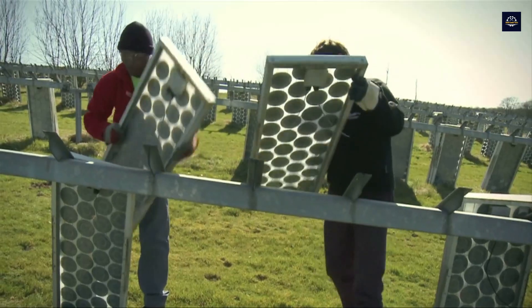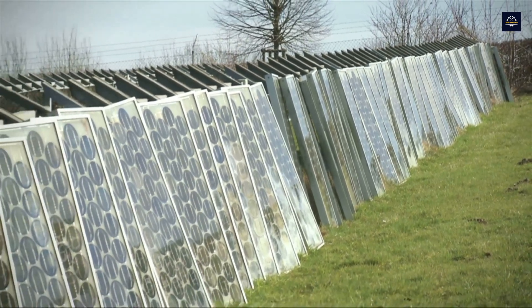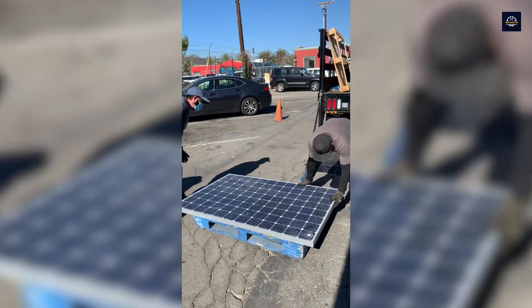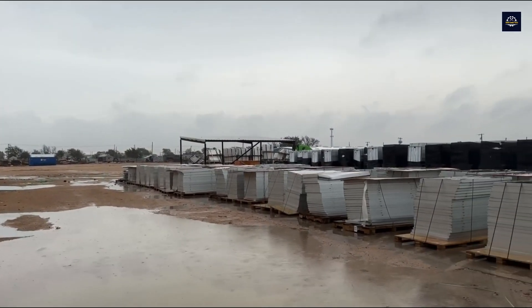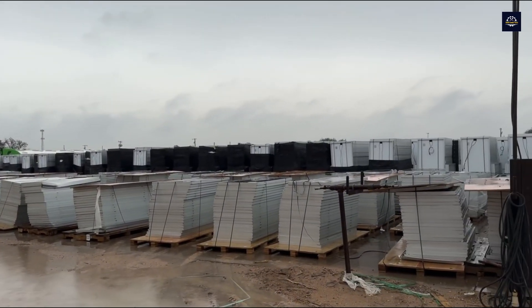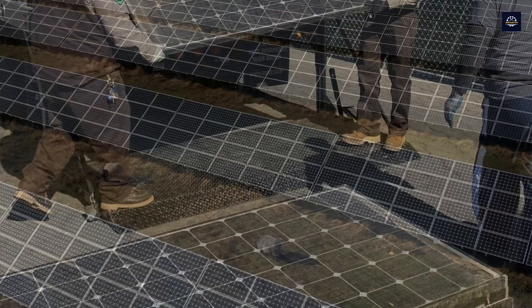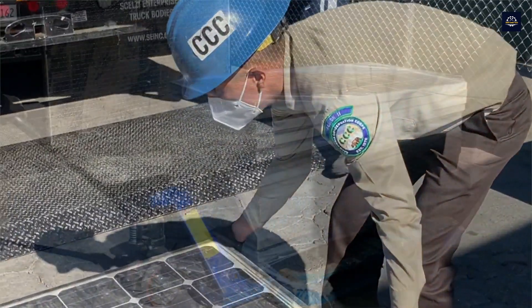The first step in the recycling process is collecting and sorting the solar panels. At solar farms around the world, when panels reach the end of their lifespan or become damaged, they are gathered and sent to specialized recycling plants. Once the panels arrive at the plant, they are sorted. There are two main types of panels: silicon panels and thin-film panels. This step is crucial because each type requires a different recycling process.